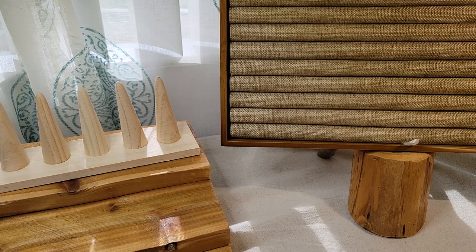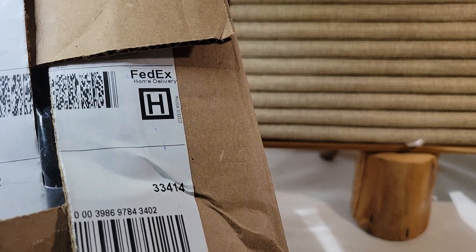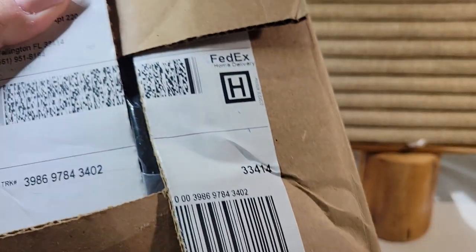Hi everyone, it's Lynn Smyth from the Creative Cottage. How y'all doing today? I want to thank you all for taking the time to stop by my YouTube channel. Today I'm going to do an unboxing of some rings that I got at an online auction.